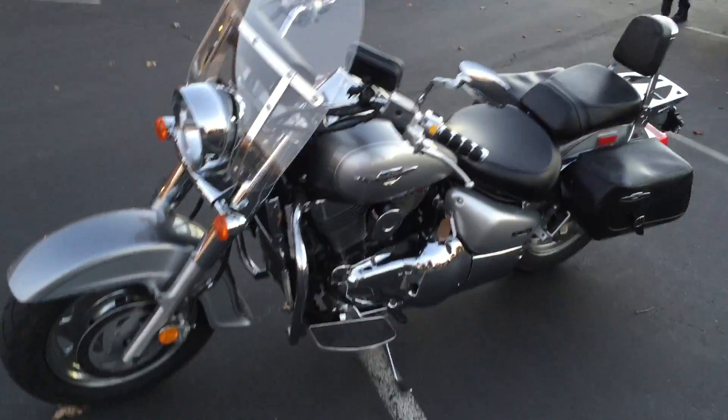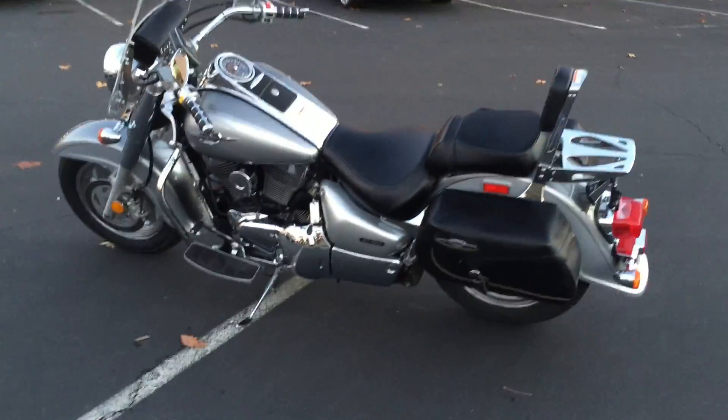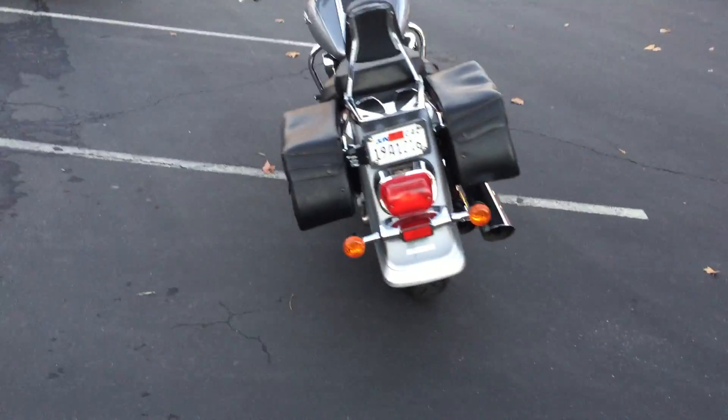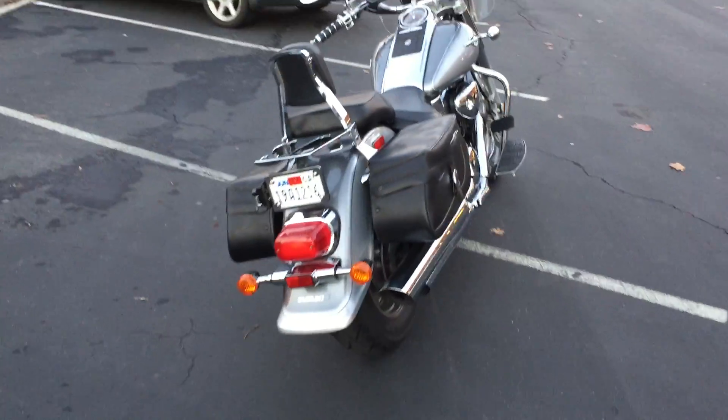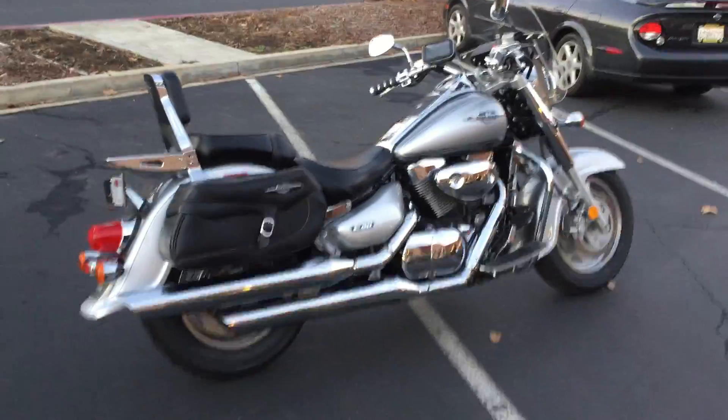This thing is set and ready to go, and with only 8,700 miles it's barely broken in. We can provide financing on this bike as well as an extended warranty. Check us out on the web at ContraCostaPS.com — at any given time we'll have 35 to 40 quality pre-owned bikes just like this one.